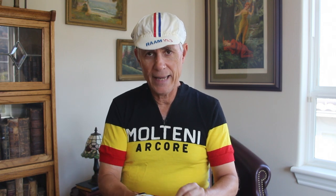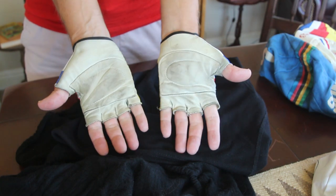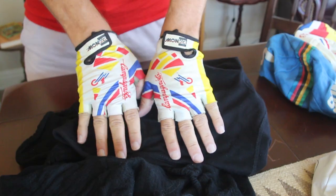Let me put these on because they're very difficult to see if they're not on. These are a pair of late 80s early 90s Bandex Campagnolo bicycle gloves — leather palms with a decent amount of padding, and you've got the very bright early 90s style logos on there.